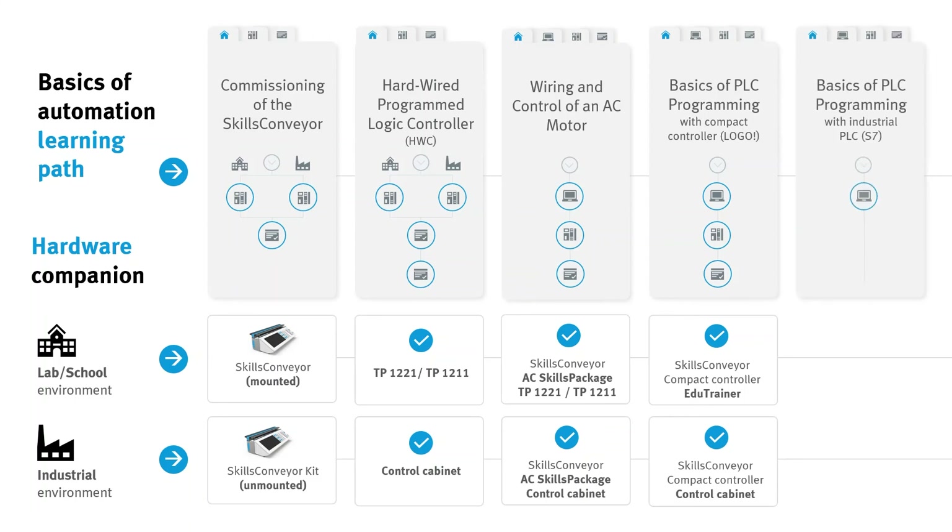Last but not least, the basics of PLC programming can also be covered with an industrial PLC, and again, either with an edu-trainer or the control cabinet.